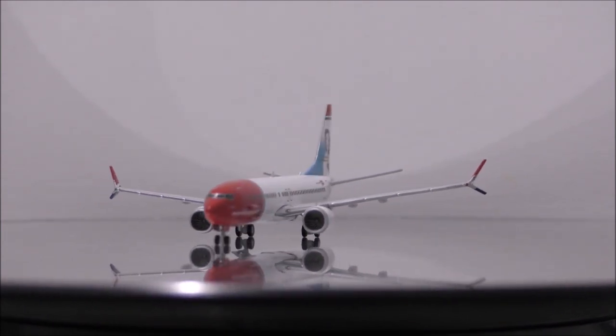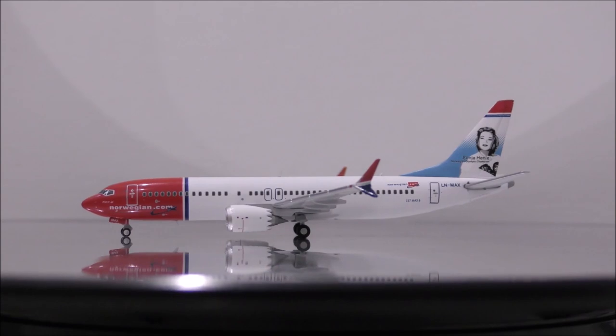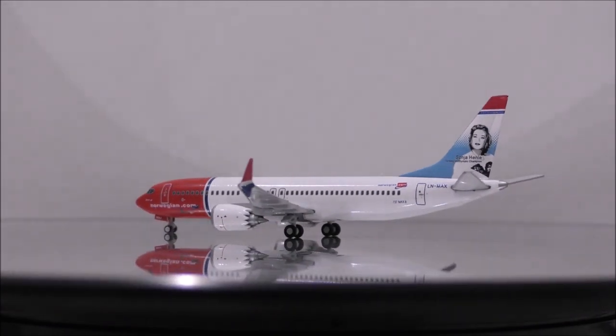The landing gear appears to be metal, and the wheels appear to be rubber, and they are beautifully done. Only the main landing gear wheels roll.